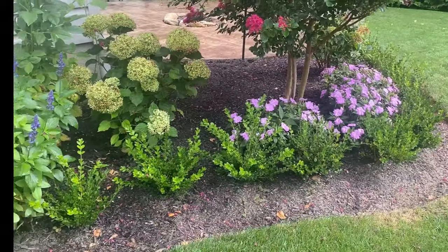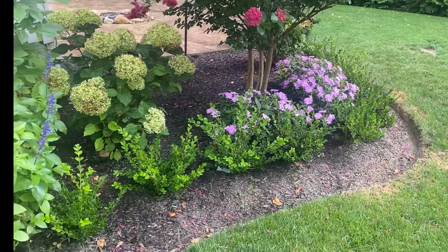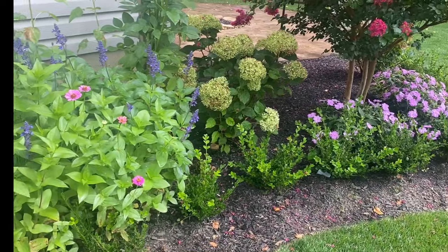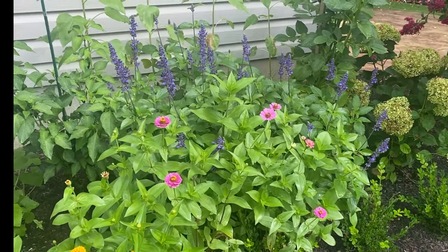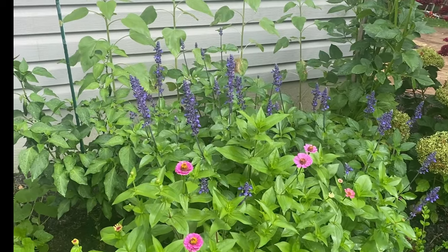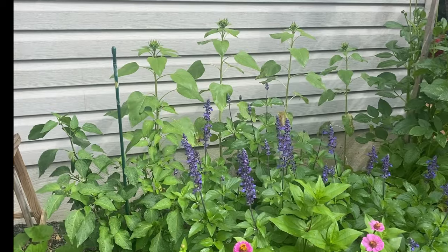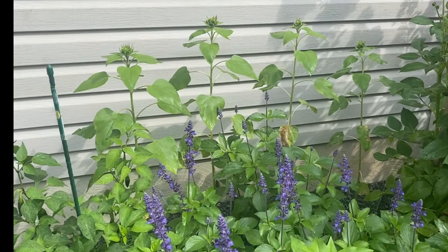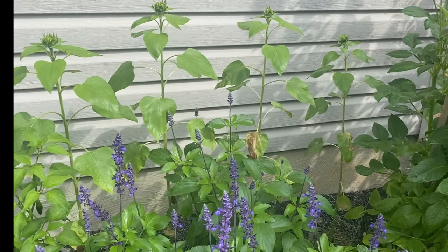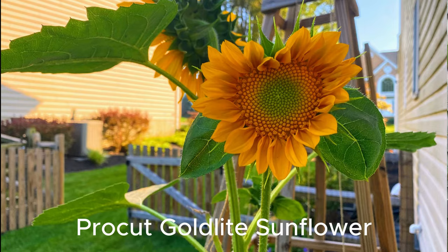Walking down, we have the winter gem boxwood hedge all along the front and I really love how full this side is looking. This is what's kind of my goal for both sides. I have some sunflowers growing in the back that are looking pretty good — these are the pro-cut gold light, which again I had to battle the rabbits and animals for.